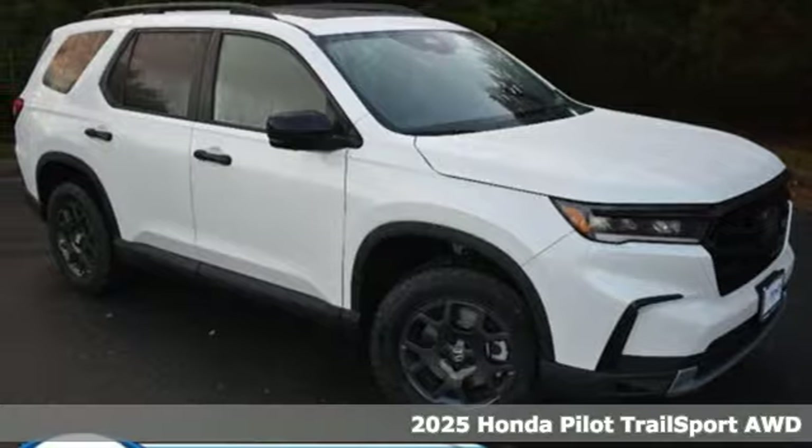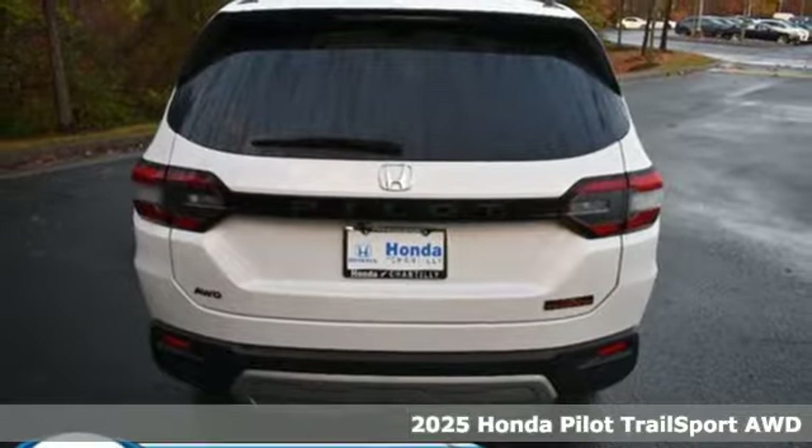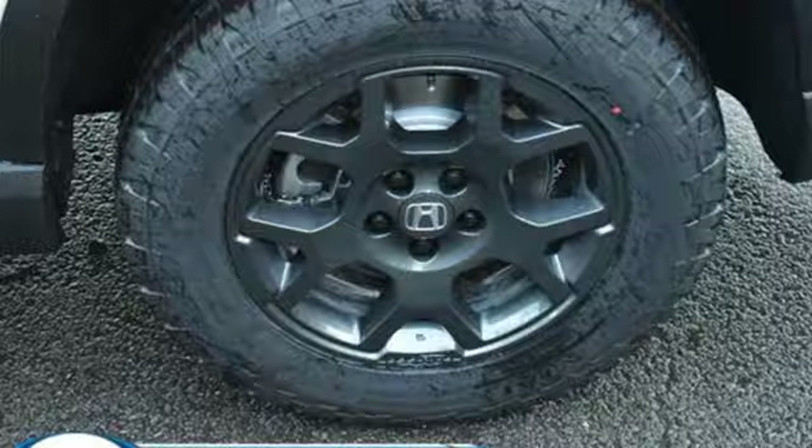It's a new 2025 Honda Pilot. Style runs in the family, and watch the family run to pile into this roomy Pilot. It's well equipped with the features you need.